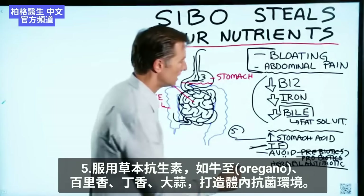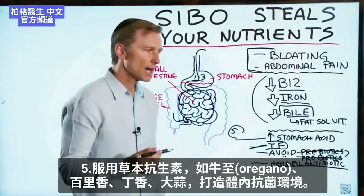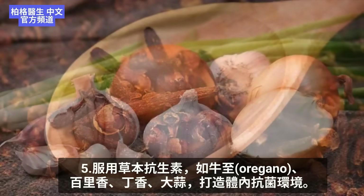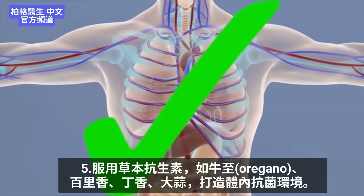The last thing I would recommend is some type of herbal antibiotic. You can use oregano, thyme, clove, and garlic — these will create an environment that's very antimicrobial, which is exactly what you want.